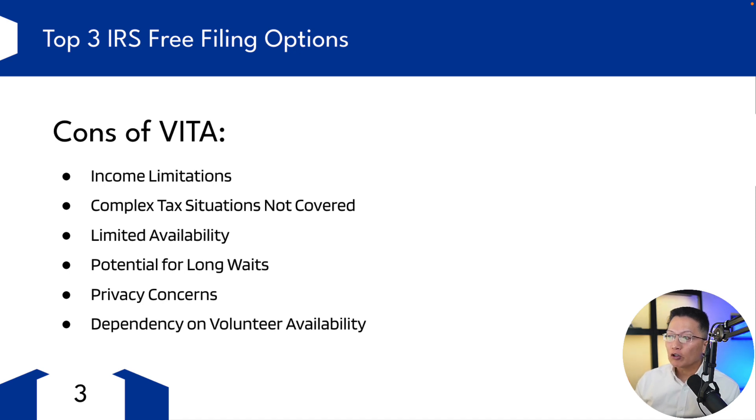You also have the potential for long wait times. Depending on the location, there can be long wait times to receive help, especially as the tax deadline approaches. Privacy concerns — some people may not be comfortable discussing their financial situation in a public setting like at a VITA site. And the quality of service might vary depending on who's available and the expertise of the volunteers. But basically, if you qualify for VITA, it can be a great resource. I know a lot of legitimate tax professionals who volunteer or who have volunteered for VITA.